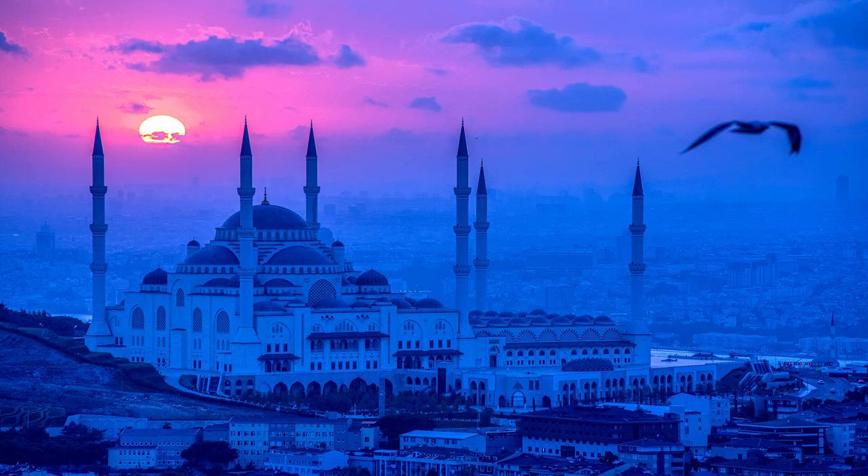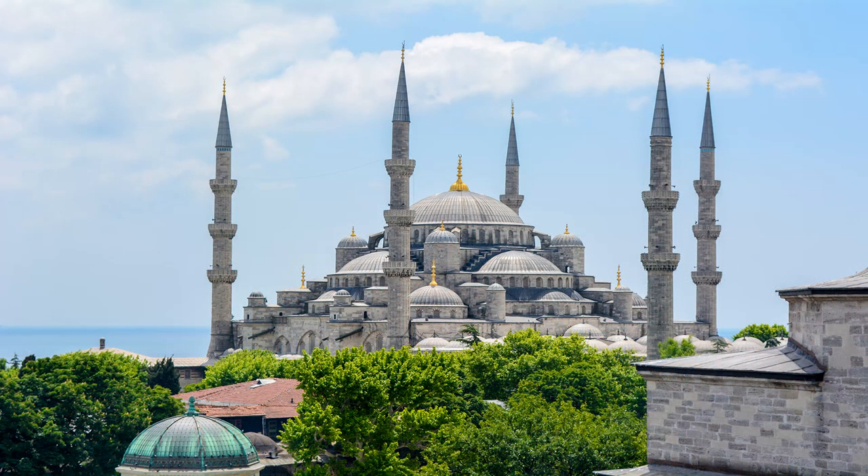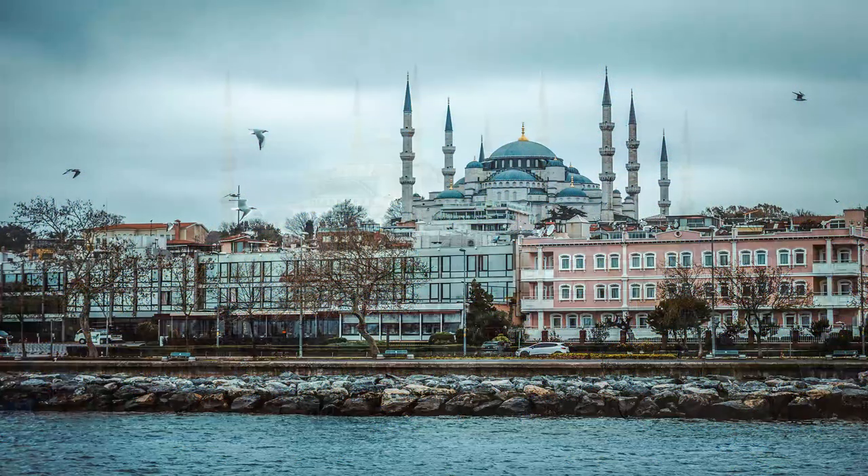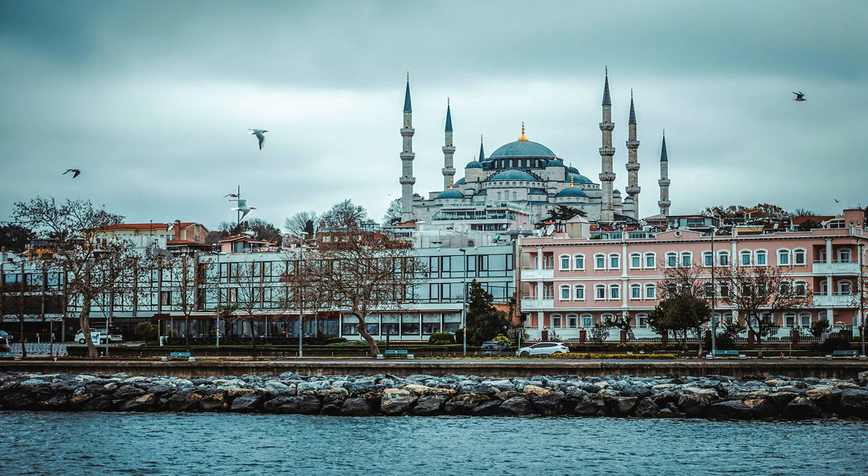The Blue Mosque is distinguished as one of the five mosques in Turkey with six minarets, each flouted and capped with a slender conical spire. Each of the four minarets rising at the corners of the prayer hall has three balconies, while the others at the outer corners of the courtyard have two balconies apiece.